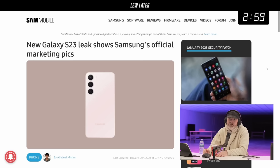New Galaxy S23 leak shows Samsung's official marketing picks. Well, you can't have a new phone without a leak, can you? That wouldn't be a new phone — what year are we in, 2027?